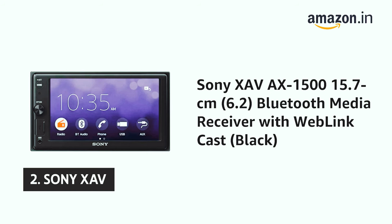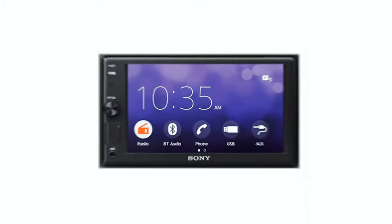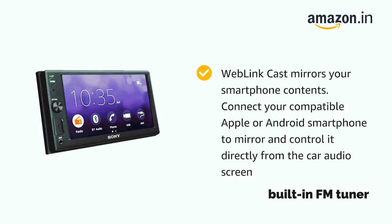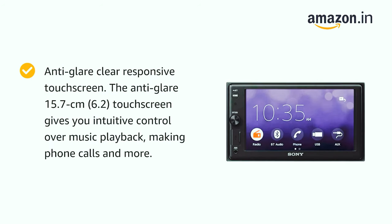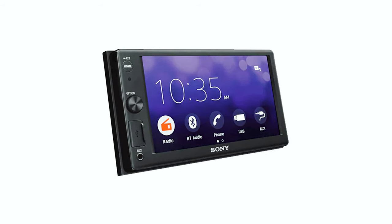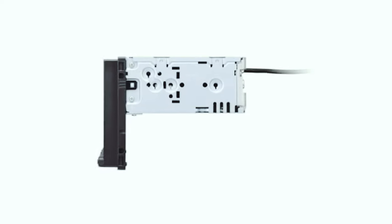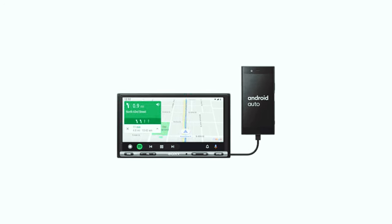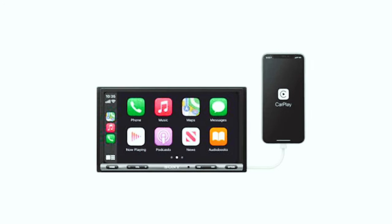At number 2, we have the Sony X-AV. It is an excellent receiver that packs many features into a compact, easy-to-use package. Bluetooth support for the primary music services, a built-in FM tuner, and a USB for playing music from thumb drives are all useful additions. Weblink Cast is intuitive and easy to use, making it perfect for streaming music from your phone to the car. The anti-glare screen and controls are responsive, making it easy to navigate through all functions. The X-AV also has integrated Bluetooth for connecting your phone so you can answer calls through the car's speakers.